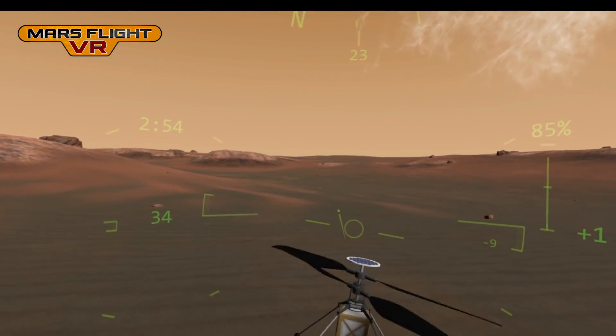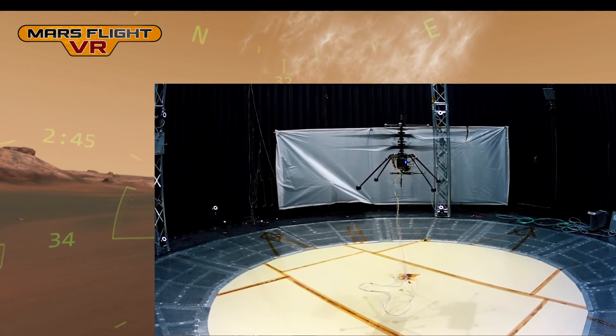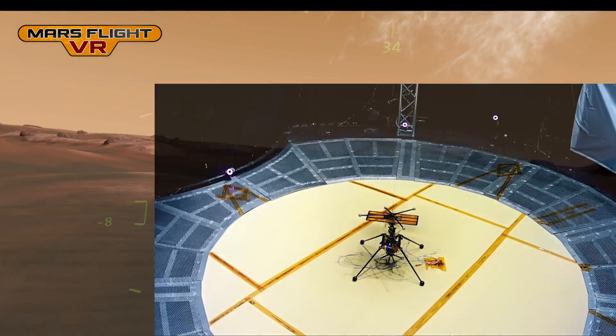This helicopter is the JPL Mars Helicopter Scout, which will accompany the rover. It's designed to fly in Mars's thin atmosphere. Here you can see a test in a vacuum chamber on Earth, simulating Martian conditions.